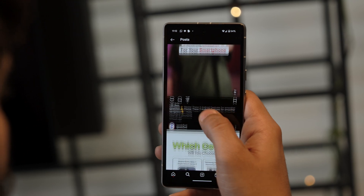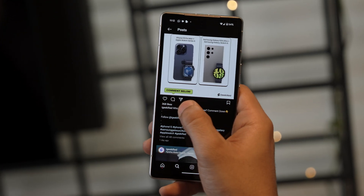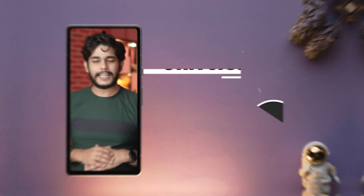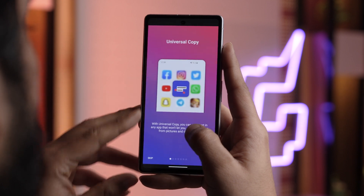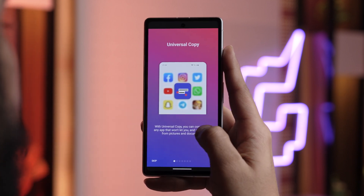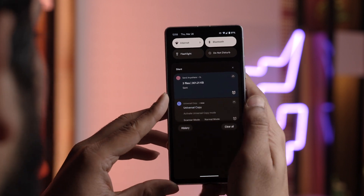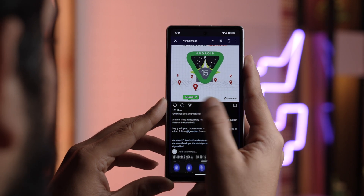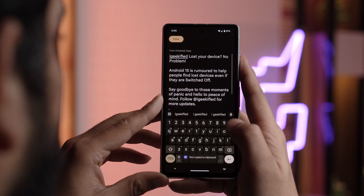Have you ever tried to copy written captions from Instagram? Instagram doesn't allow us to copy that particular text, but I have an app using which you can copy text from any app regardless of whether it allows copying natively or not. The app's name is Universal Copy. It lets you snag text from any app, even those that disable copying. Need to grab text from a photo? Universal Copy has a feature called OCR which scans and extracts text from photos.